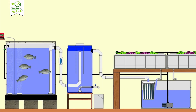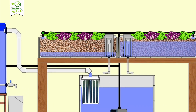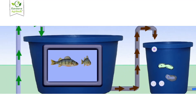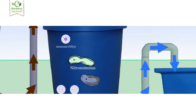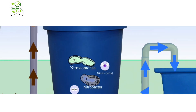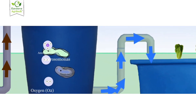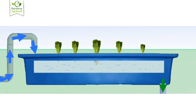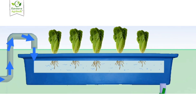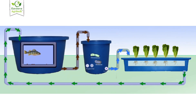Aquaponics is a hybrid farming method that combines aquaculture — raising fish — with hydroponics. Here's how it works: fish are kept in a tank where they produce waste, primarily ammonia. Nitrifying bacteria convert ammonia into nitrites, then into nitrates, which are nutrients for plants. The plants absorb these nutrients and clean the water, which is then recirculated back to the fish tanks. It's a symbiotic ecosystem that mimics nature and requires biological balance, not just technical precision.